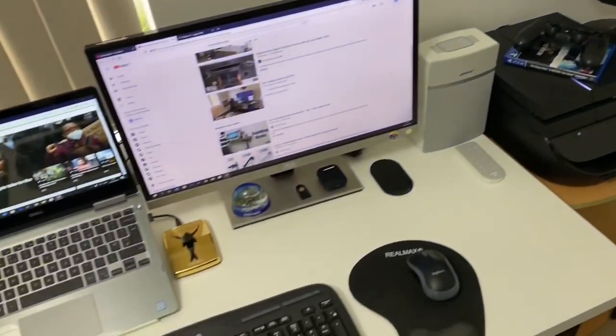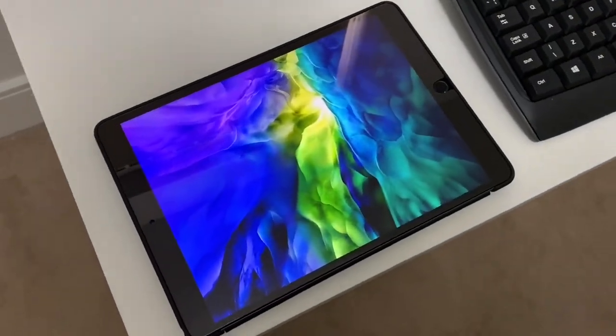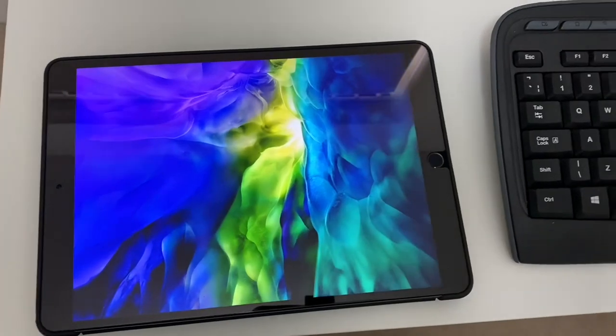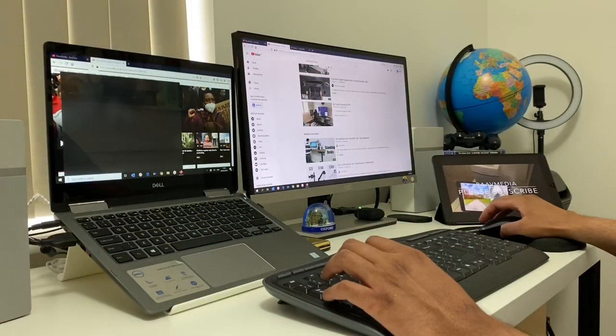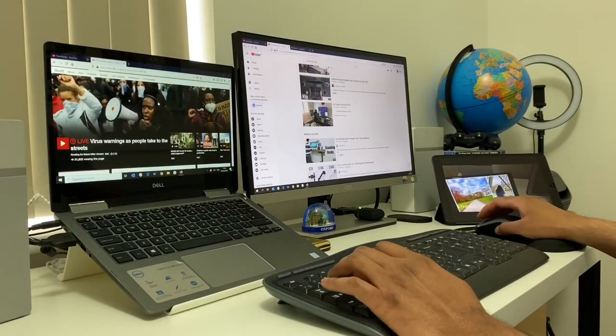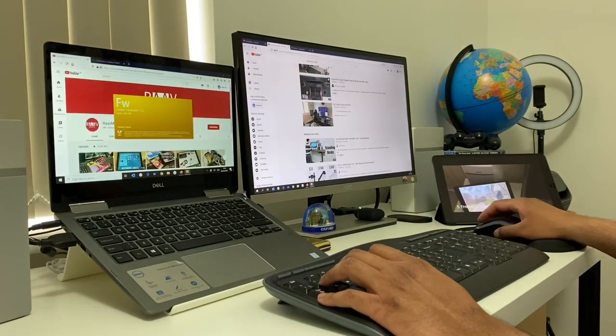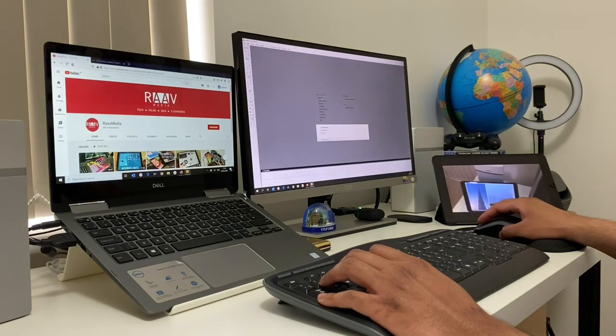That's the furniture bit done. Now let's talk about tech. First, it is the iPad Air 3, my current iPad of choice, and I use it almost daily. Even whilst I'm working, I'll have TV shows or a movie or YouTube running in the background. I've made several YouTube videos about the iPad Air 3 - I've linked that playlist down below if you wish to check it out.